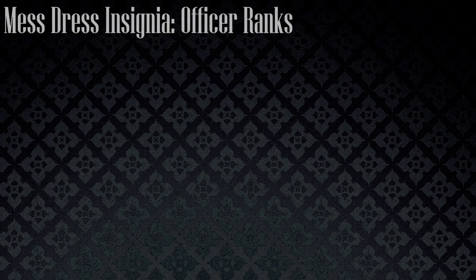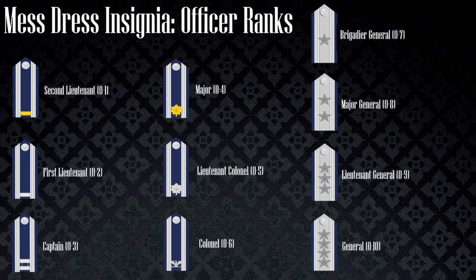The mess dress is the most formal uniform of the military branches and can be seen on the increase in design for the epaulets. Again, the rank insignia remains the same. However, company and field grade officers have silver stripes on both sides of the epaulets, while general ranks have silver stripes down the middle of their epaulet.